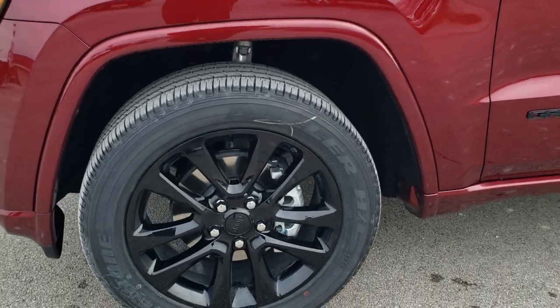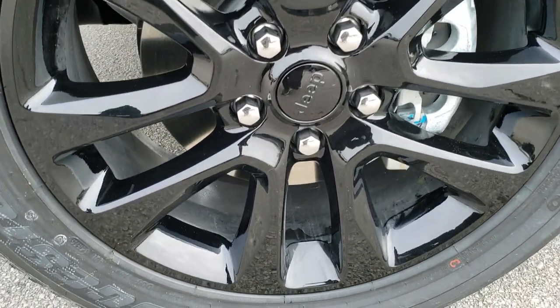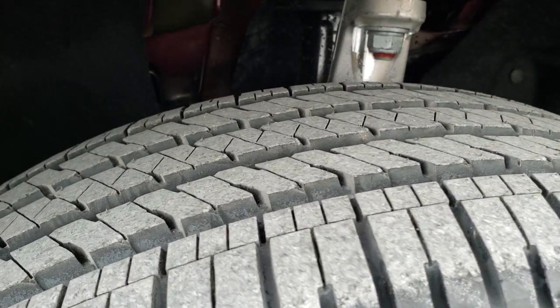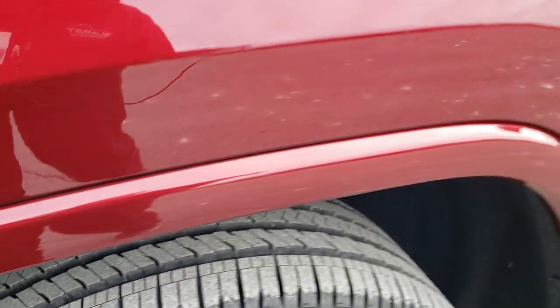The first thing you'll notice is the 20-inch painted alloy rims, part of the Altitude package. It has Bridgestone Dueler 265/50 R20 tires with a highway tread on there.